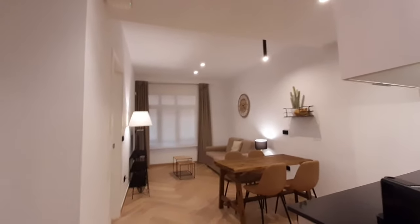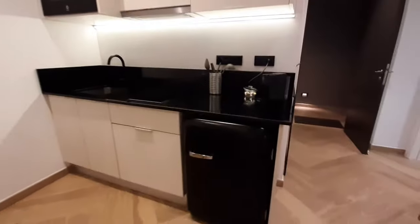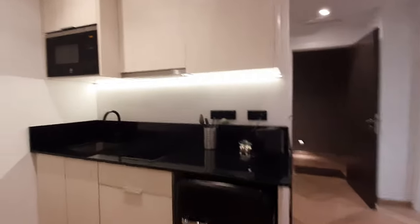This is your living room and your kitchen. It's a fully equipped kitchen. You have a small fridge, a microwave, and a coffee machine — all the kitchen appliances that you will need.